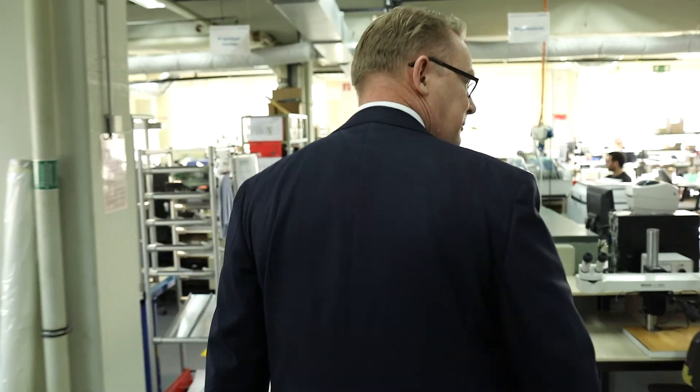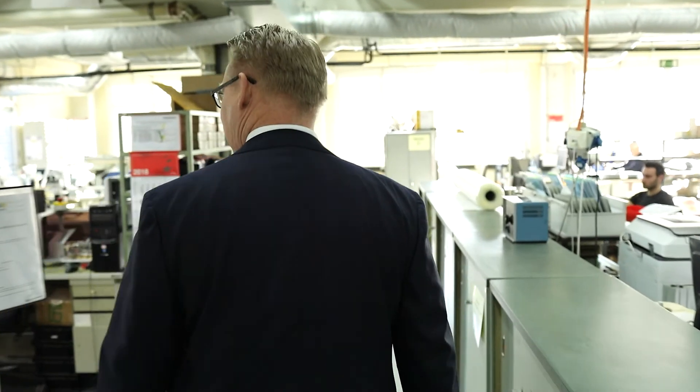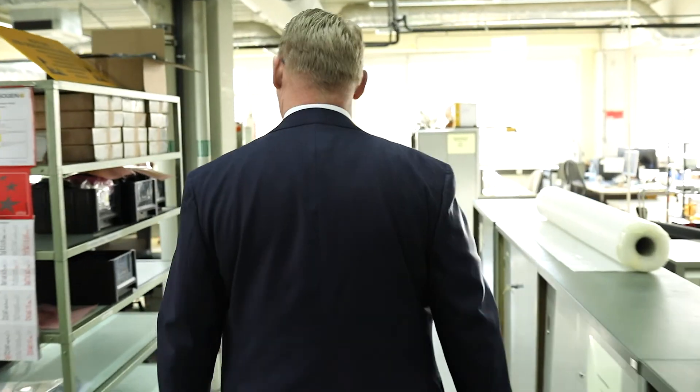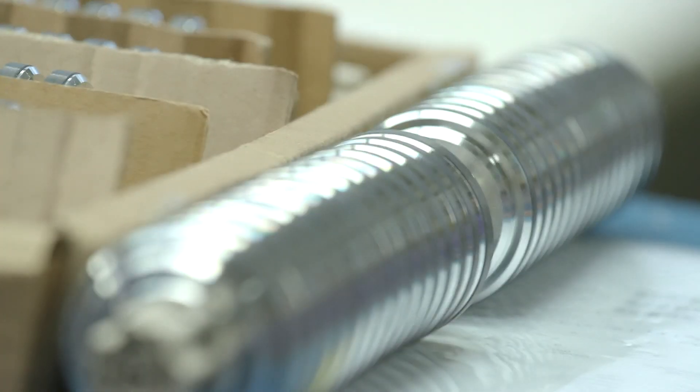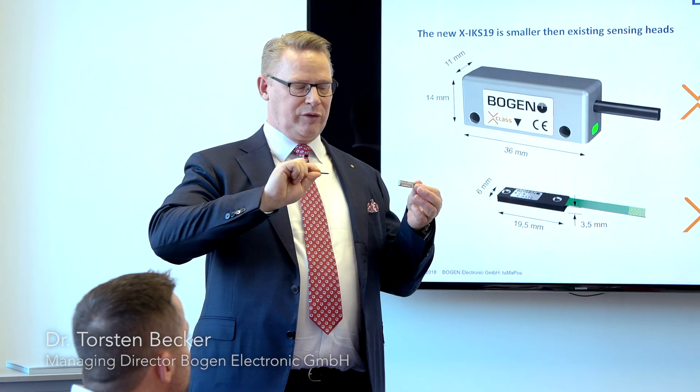With the EU project TumorPos, the company Bogen Electronics has opened a new chapter in the accuracy of magnetic measurement solutions. Bogen has developed the X-Class products in the TumorPos project since November 2015. So far, magnetic measurement solutions were inaccurate, but now the X-Class product line achieves the accuracy of optical solutions.